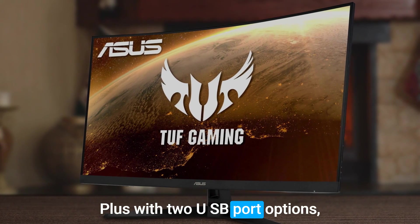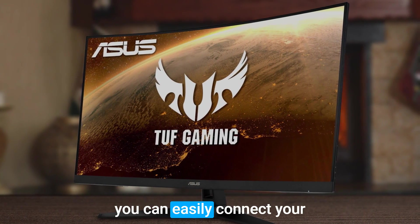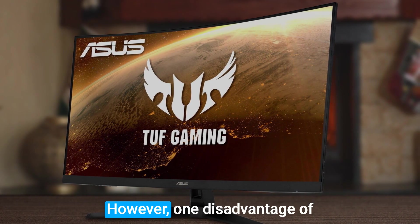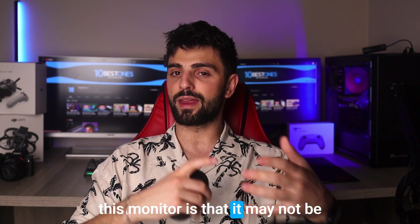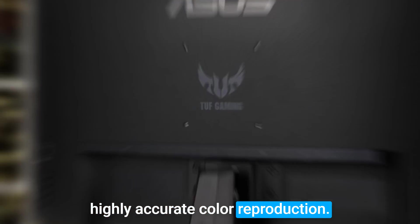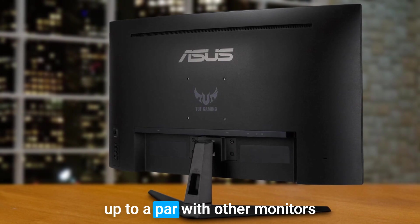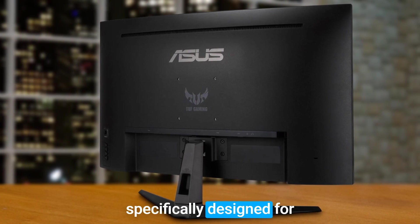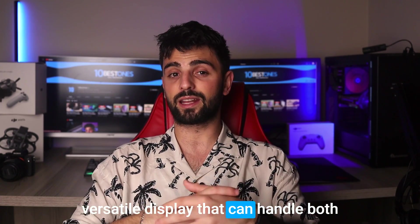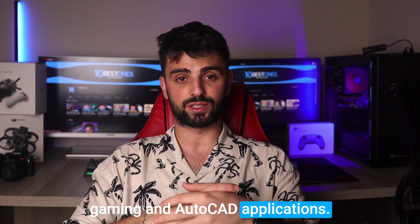Plus, with two USB port options, you can easily connect your peripherals without any hassle. However, one disadvantage of this monitor is that it may not be the best fit for those who require highly accurate color reproduction. The color accuracy may not be on par with other monitors specifically designed for graphic design or photo editing. Still, the Asus TUF monitor is an excellent choice for those who want a versatile display that can handle both gaming and AutoCAD applications.